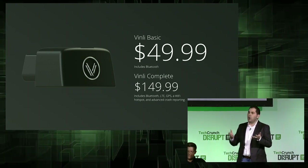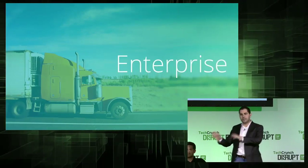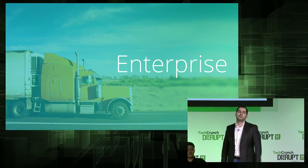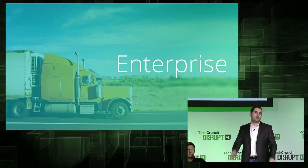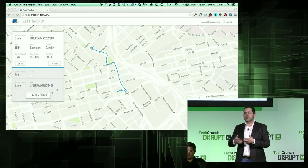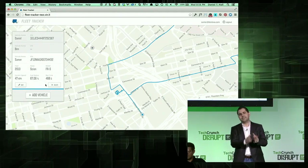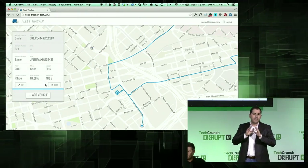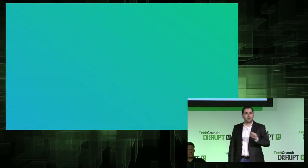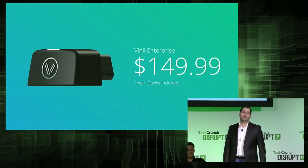With Vinly, we also wanted to bring this consumer experience to the enterprise. Similar to consumers, companies can buy Vinly devices, plug them into their fleet, and start using business applications like Fleet Tracker, which enables them to manage and track their fleet and customize it to their exact needs. And that's only $149.99 per year, which includes the device and the data plan.